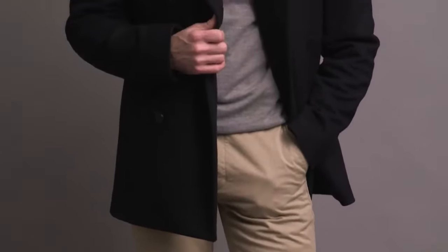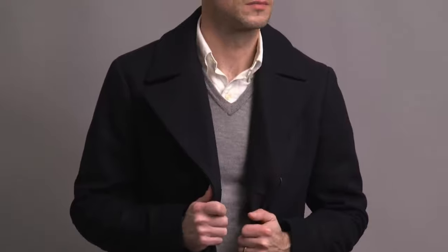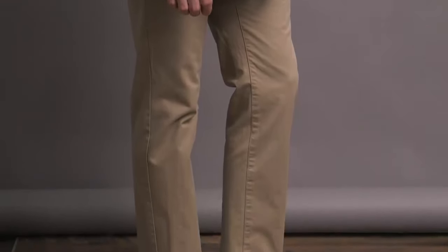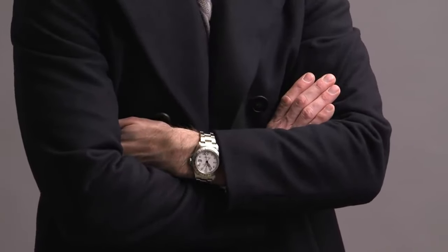Every piece in this outfit is an absolute classic, starting with the navy peacoat — this one is by Theory. Underneath, another classic pairing: a white OCBD by Polo Ralph Lauren, and then layered over that, a gray merino wool v-neck sweater by J.Crew. One thing to point out here is the balance that the white shirt creates for the whole outfit. You can see just a little bit of the white shirt up top, which balances really nicely with the white sneakers. Pants are classic khaki chinos by Bonobos. On my wrist, the Rolex Explorer II — I chose this watch specifically for the white dial, which helps bring everything together and make the entire outfit that much more cohesive.